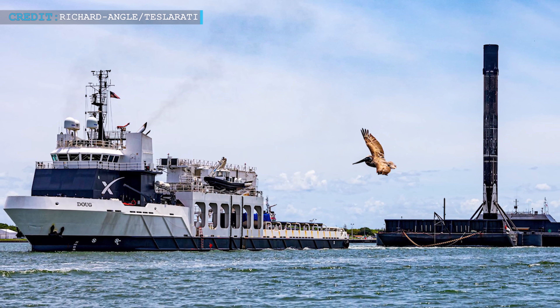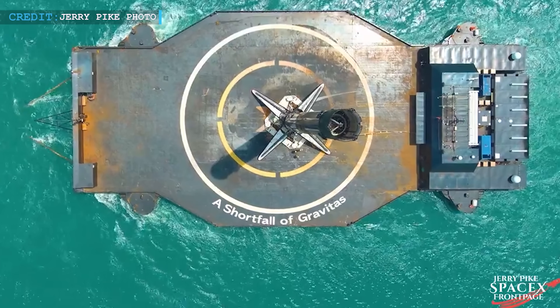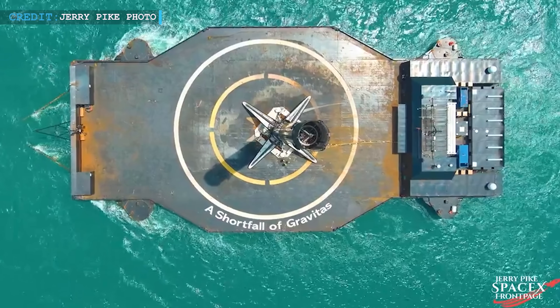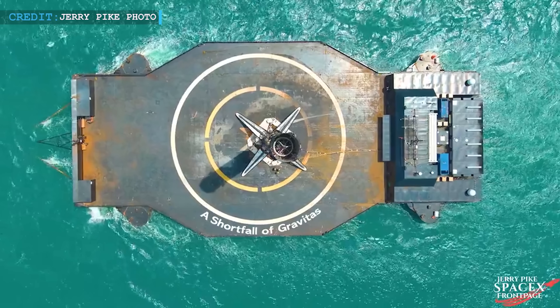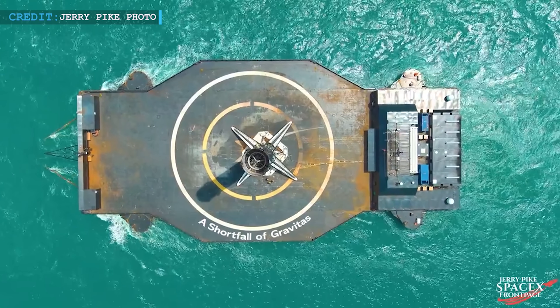Till now, SpaceX has shown no signs of reducing their pace. B1060 has a good number of achievements under its name. Not only did it nail its 13th launch and landing, but according to sources, it has altogether supported the launch of more than 640 satellites with a collective weight of around 165 tons.